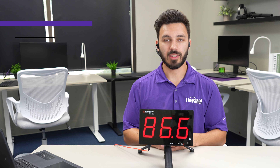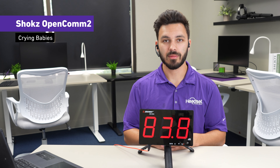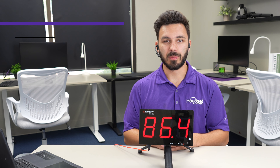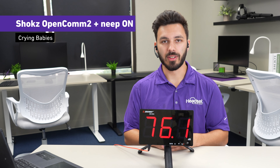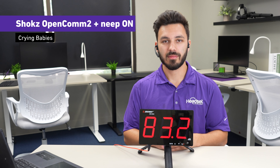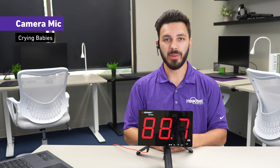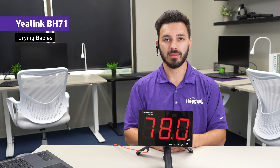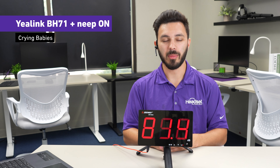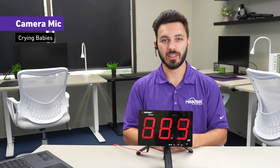With a baby crying, this is what the Shokz OpenComm 2 would sound like. Testing one two three — there's a loud baby crying. With that same noise playing and Neap noise-canceling software turned on, this is what it would sound like. Testing one two three — there's a loud baby crying.